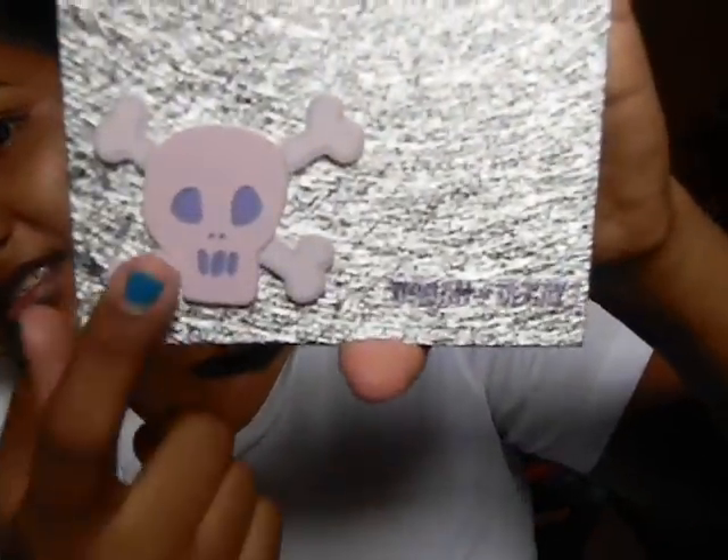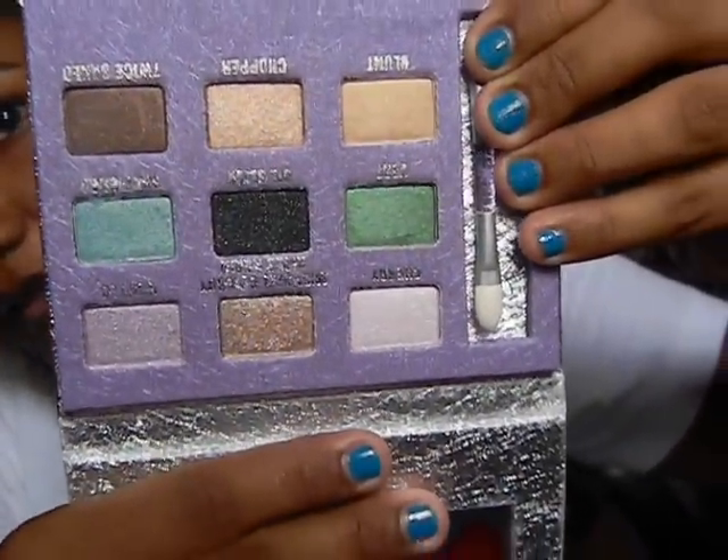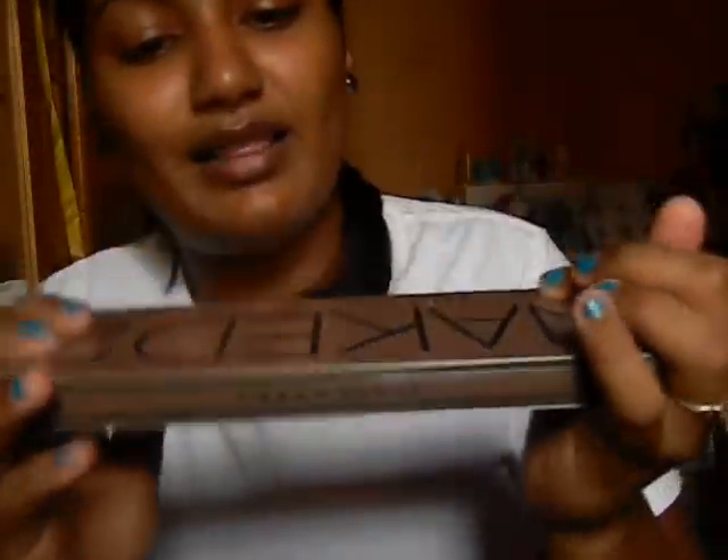The Urban Decay Shadow Box comes with skull packaging, a mirror, and nine eyeshadows in really pretty, pigmented colors. Then last but not least, I got the Urban Decay Naked 2 palette. These are the colors — it also comes with a Lip Junkie lip gloss included. The Naked 2 was $400.